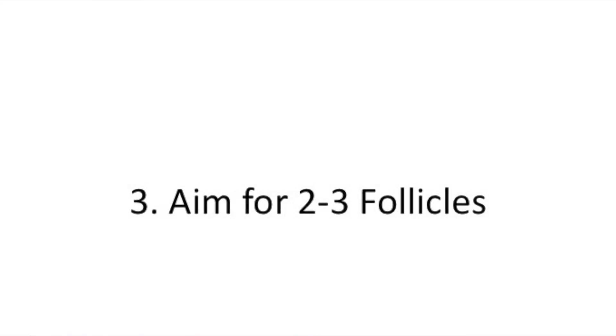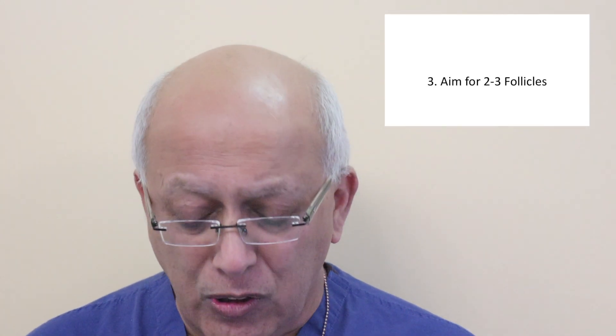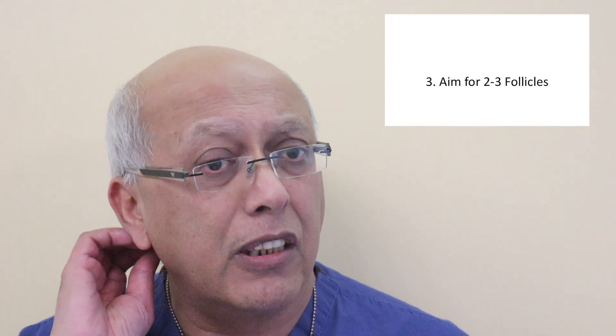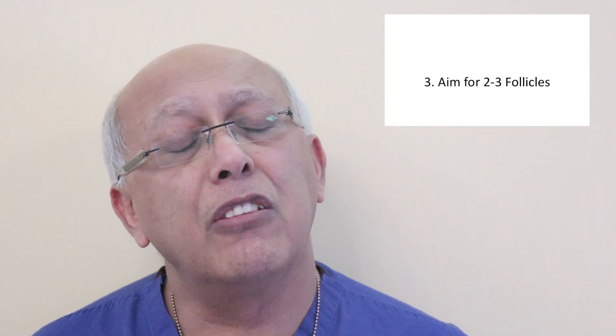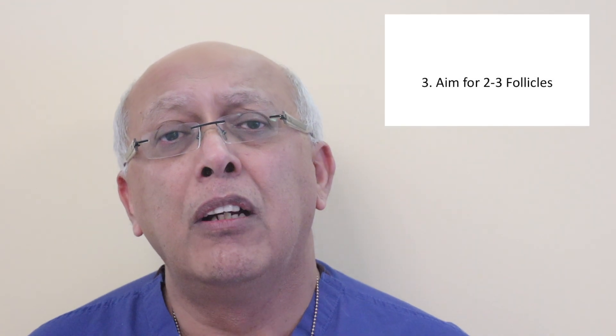The third tip: aim for two to three follicles. Going from one follicle to two increases your pregnancy rate 3.44-fold. Theoretically it may not always hold due to patient pathology, but it will increase pregnancy rates. You may worry about multiple births, but this is not necessarily the case — we have had five years of consistently low multiple births across two clinics.